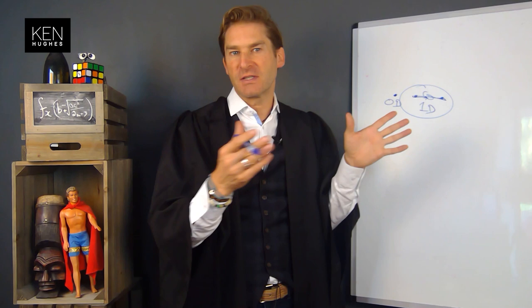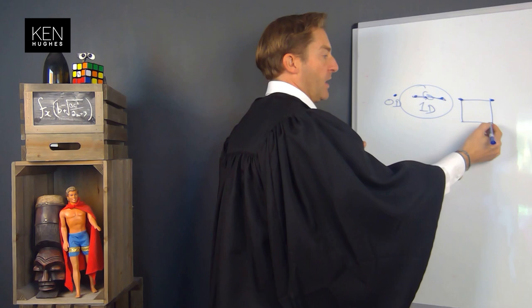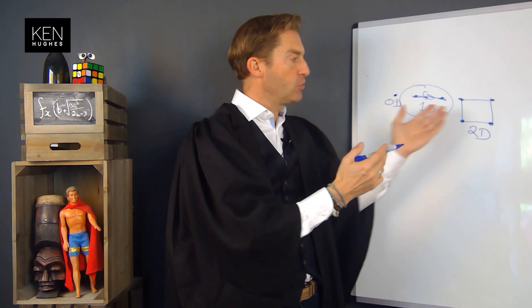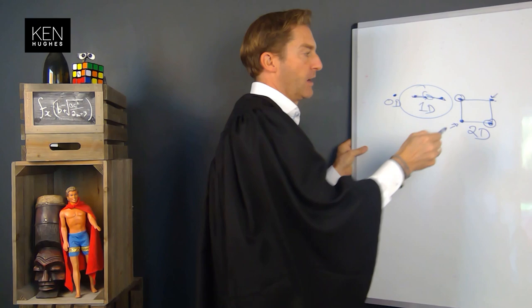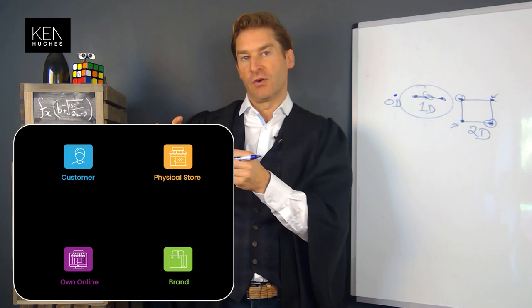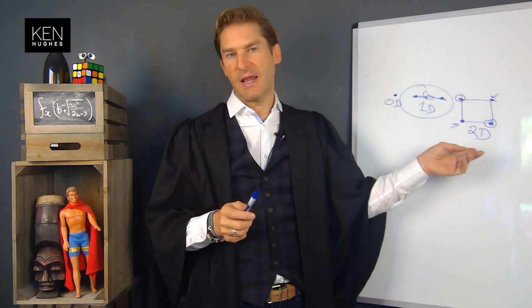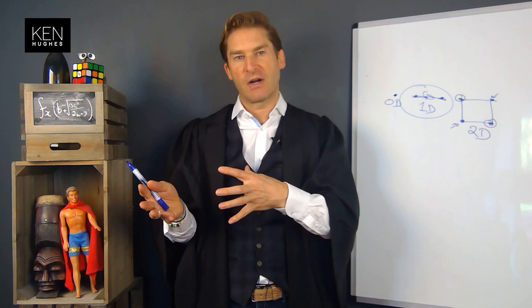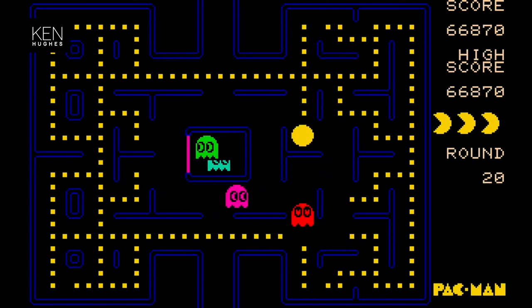The next level up is two dimensions — not only length but also width. A square is a two-dimensional shape. In two dimensions you still have the customer and the brand, but now they can connect via two options: physical store or online. As a brand you've got to manage both channels. It gets a bit complicated — sometimes a customer is known in-store but the system doesn't recognize them online. If this were a video game, it's Pac-Man: better than Pong but not exactly complicated.